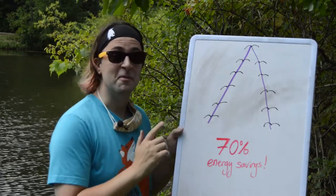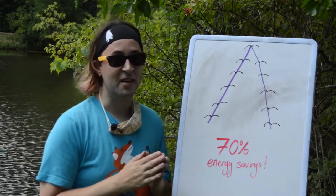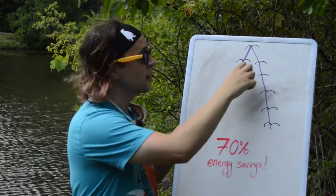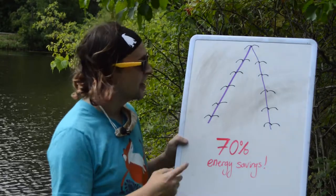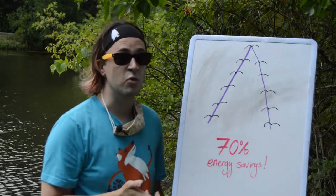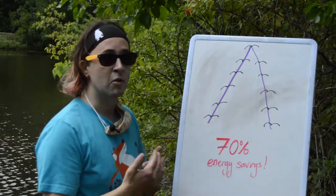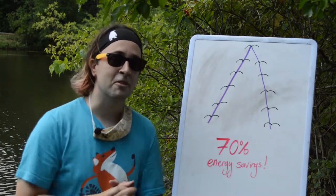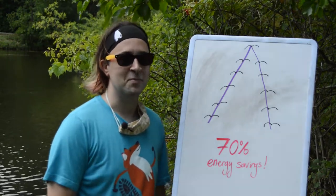Fact number five. That infamous V formation that geese fly in during fall migration — the reason for that V is because it's an energy saving maneuver. When they fly in that specific V formation, one goose flapping its wings creates an updraft that the goose behind it is able to ride and not have to flap its wings as hard or use as much energy. In fact, each goose flying behind another in this V formation could save up to 70% of the energy they would otherwise be using. The goose in front is doing all the work, but geese are always rotating in and out of position so they're all taking equal turns at that front spot where they're expending the most energy. So the next time you see that V formation, think about how they're all working together to find the most efficient way possible to get to their destination.